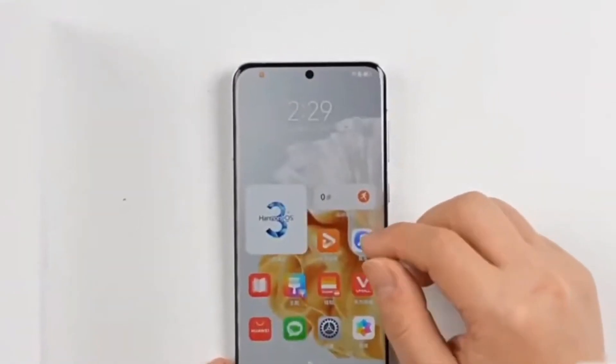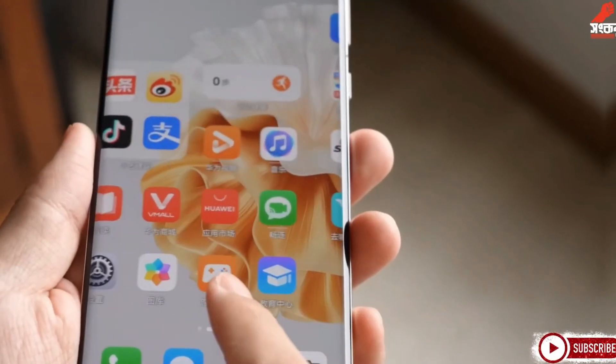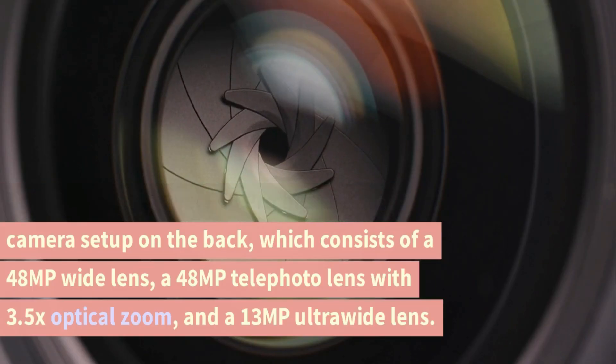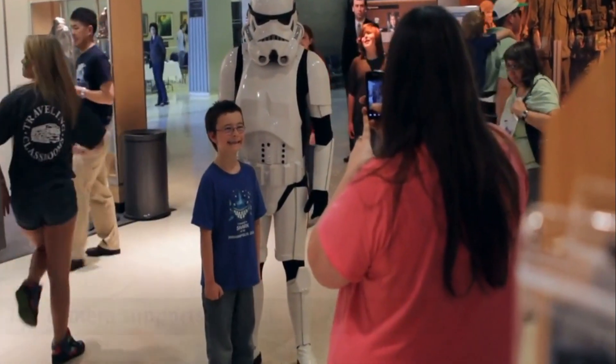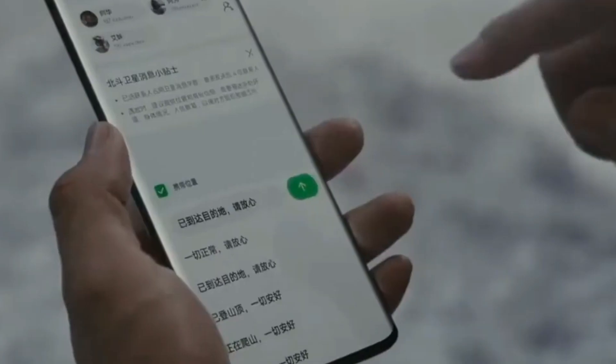Camera. The Huawei P60 Pro has a triple camera setup on the back, which consists of a 48MP wide lens, a 48MP telephoto lens with 3.5x optical zoom, and a 13MP ultra-wide lens. The camera supports PDAF, laser AF, and OIS. It is capable of recording 4K videos at 30/60fps, 1080p videos at 30/60fps, and 1080p slow motion videos at 960fps with gyro EIS.